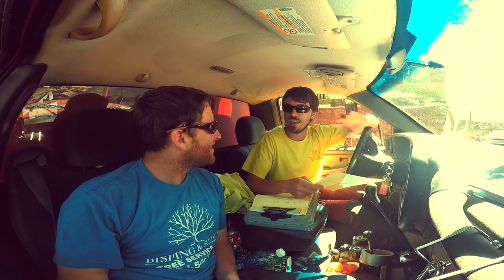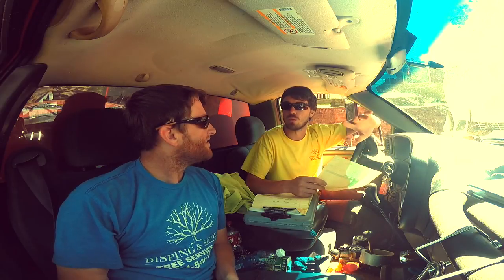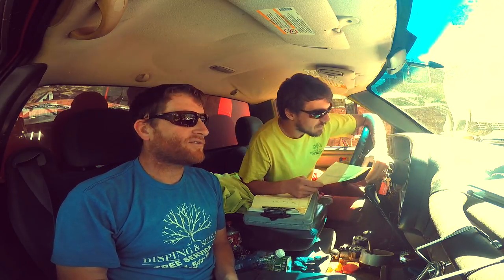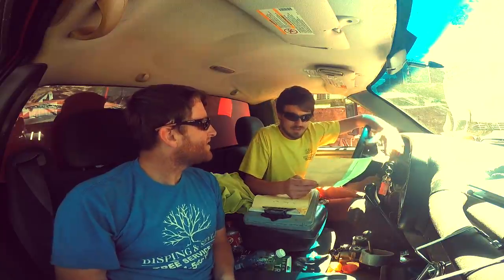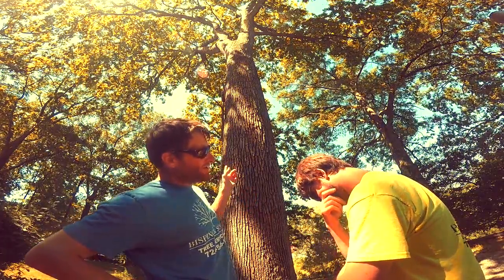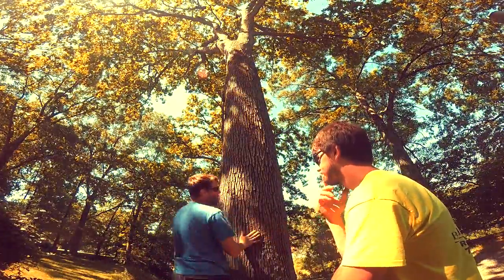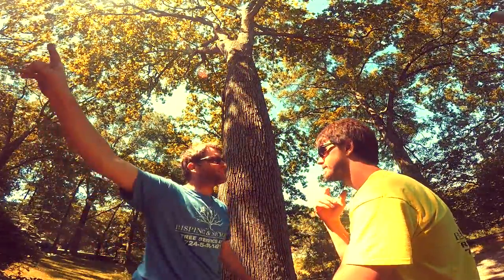For example, if you land a big job — total removal, cleaning up everything, stump grinding, keeping the crew busy for a week — and someone asks how much you bid for it and you say 200 bucks... that's a problem. This is the tree you bid for 200 dollars? Go get in the truck.